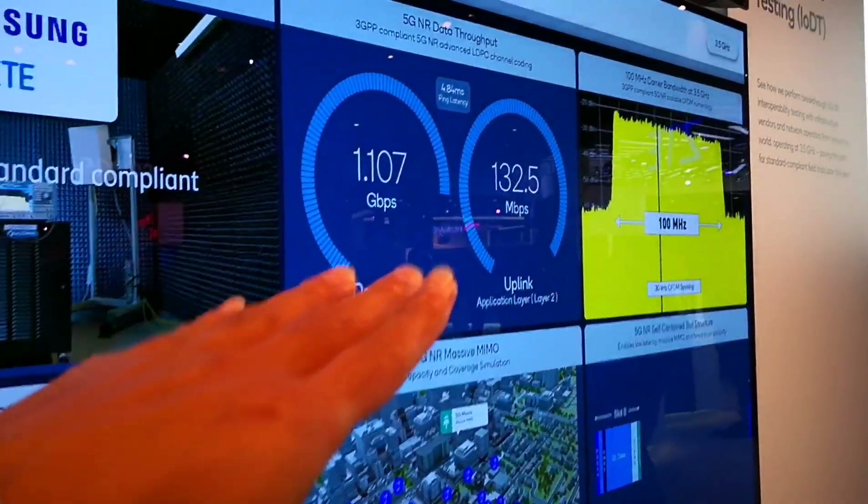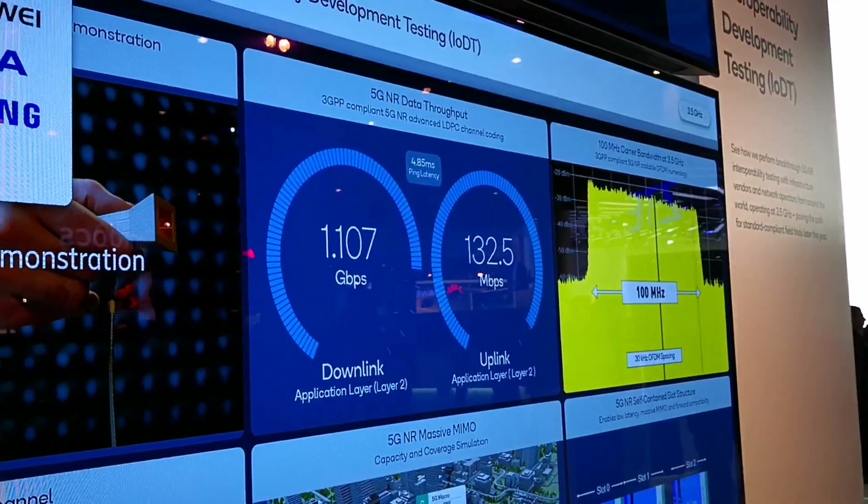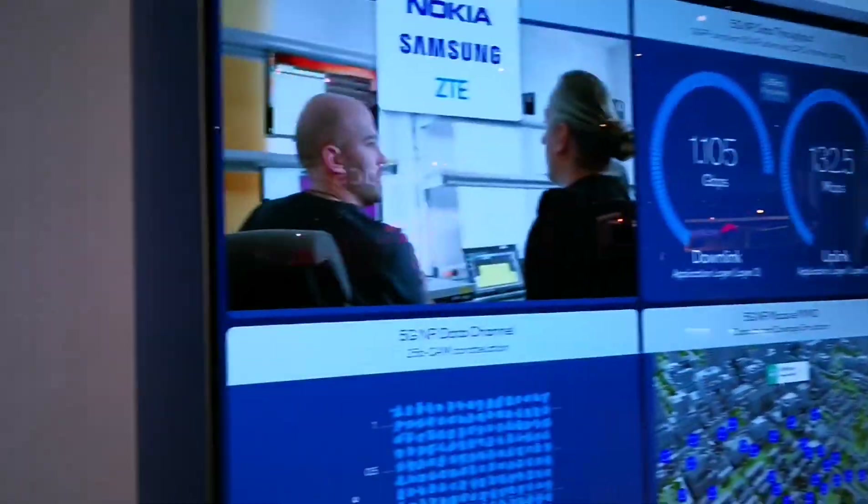This is utilizing 100 MHz on the downlink and uplink. It has 256 QAM, it has 4x4 MIMO, and it's using the latest 5G NR slot structures.